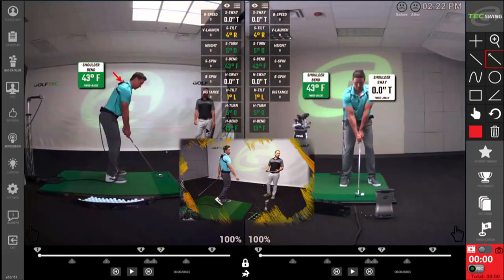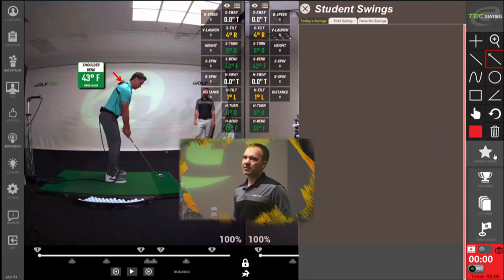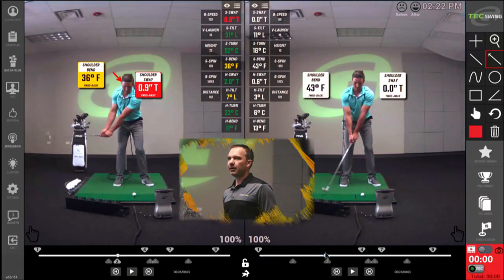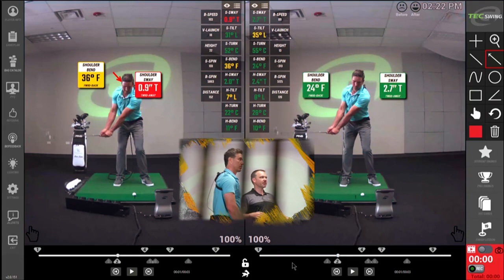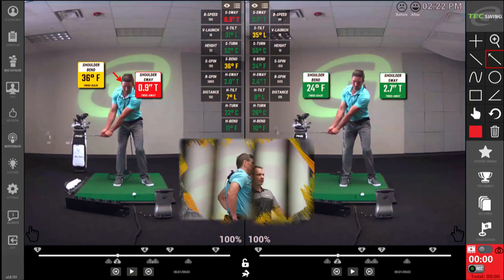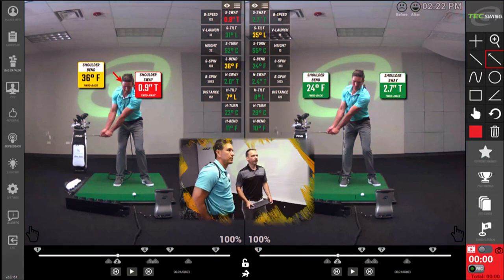Nicely done. So I just did a little half swing right there. The one on the left is the new one? No, this is the one that was more problematic — more bent forward, shoulder sway more away. We're about at the same point in time, and now your shoulder bend has decreased by 12 degrees. You notice how your head relative to the background has gone down some? Yeah, that's the part that you're actually doing a little bit differently here.